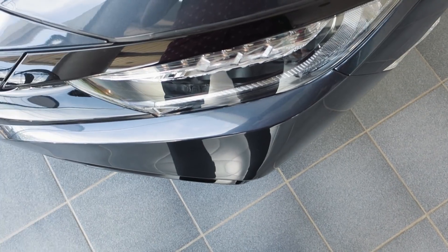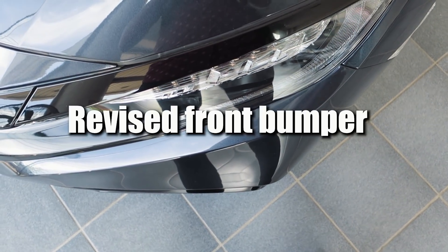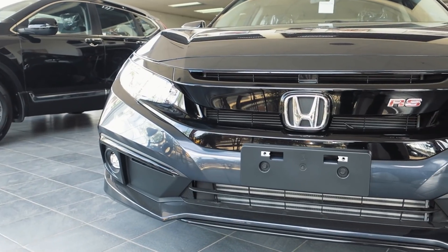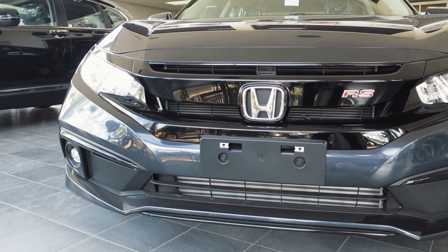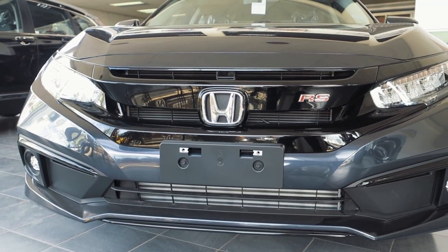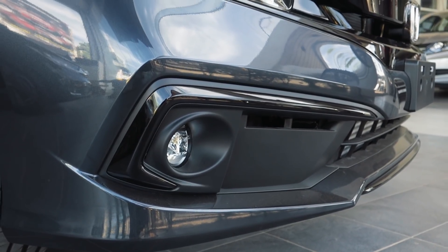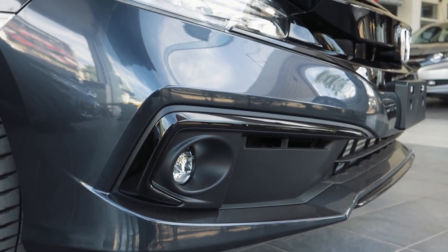Let's start with the first thing that's new with the Honda Civic, which is the slightly revised bumper. Aside from the already sporty and aggressive front end, you have a redesigned lower bumper, and the changes are very subtle — you'd be hard-pressed to know if you're looking at the updated model.